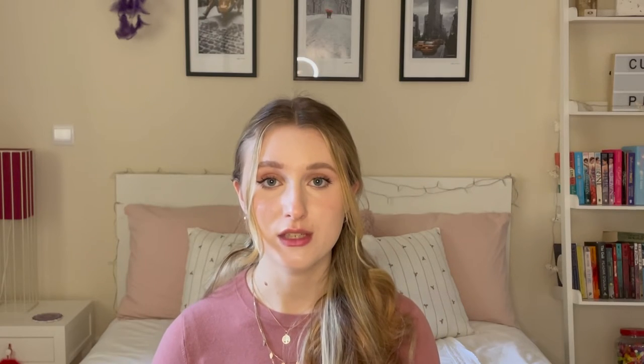Some great dress options can be empire line, A-line, and wrap dresses. It can also be a great idea to have more feminine and floaty dresses and for the dresses to incorporate vertical lines. For tops, V-necks, squared necklines, open necklines, and slightly curved necklines can be great options. When looking at shirts, it can be a great idea to keep half of the top buttons undone whilst closing up the other half.